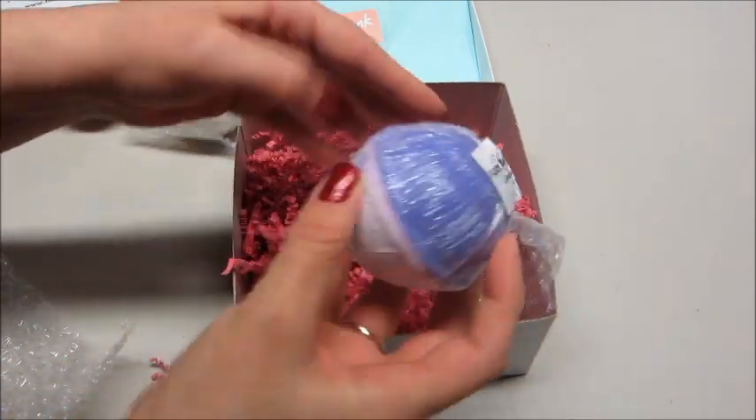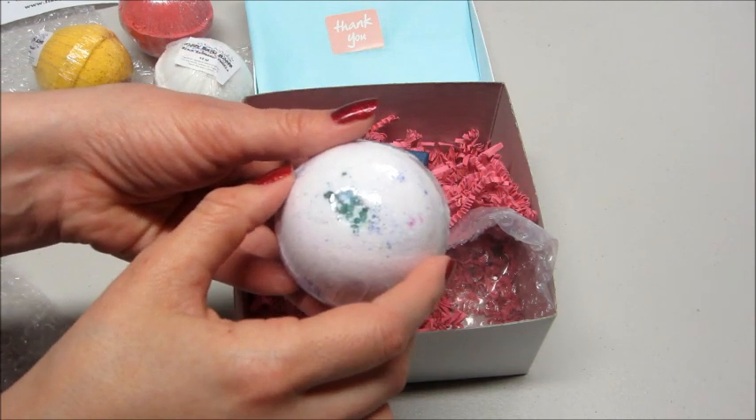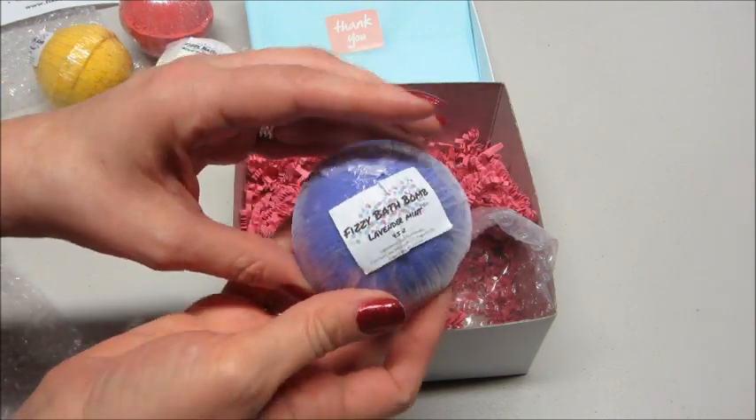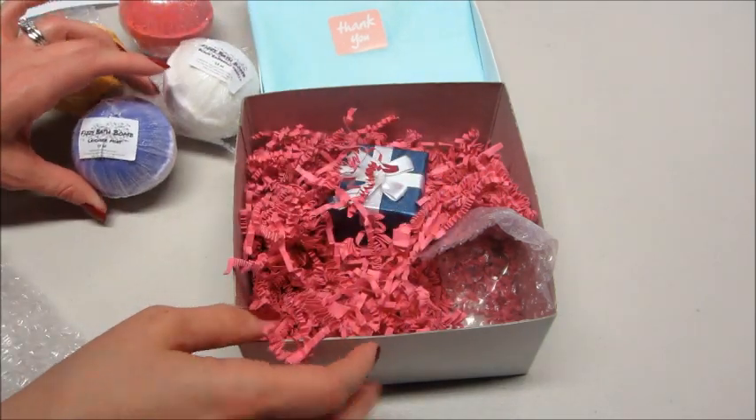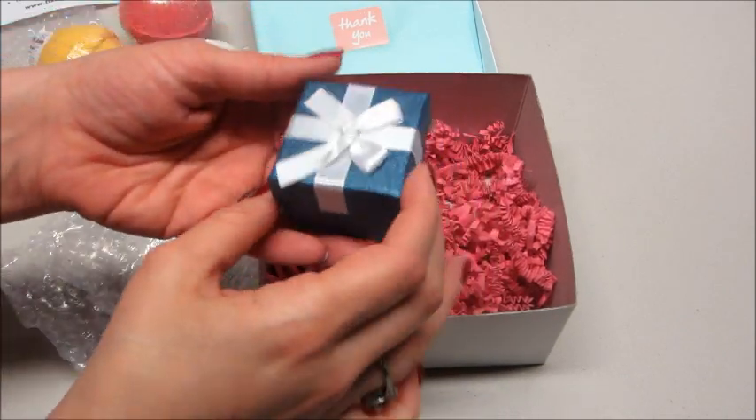The last one is Lavender Mint — I'm sure I will really like that one, you know I love lavender and mint. So now let's see what we got for the jewelry — it comes in this cute little box.